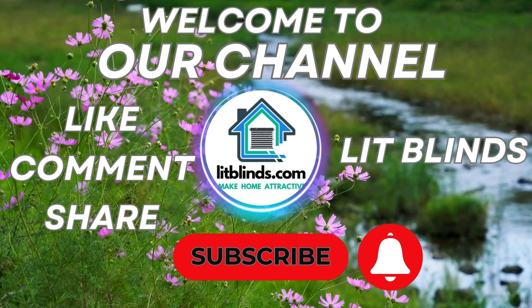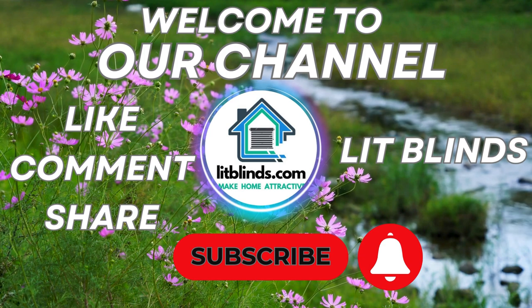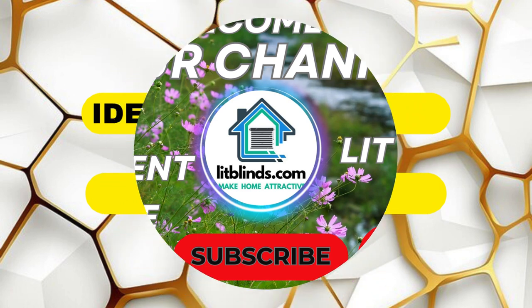Welcome to the Lit Blinds YouTube channel. Please subscribe and watch this channel. This channel helps you to decorate your home with wallpapers, floor design, ceiling panels, and blinds.